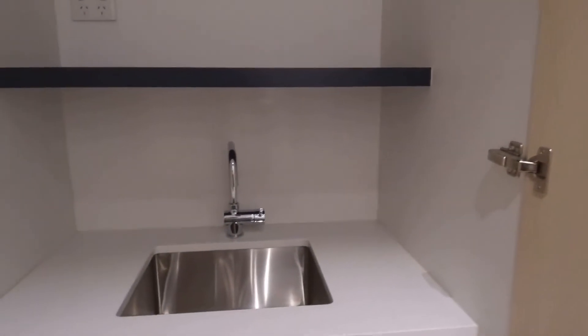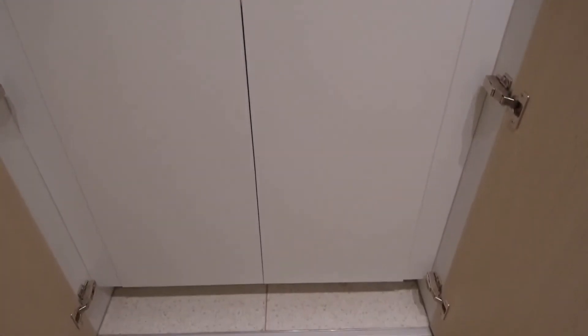Huge laundry space with plenty of storage, cupboards and shelves. And this is where you place your washer and dryer.